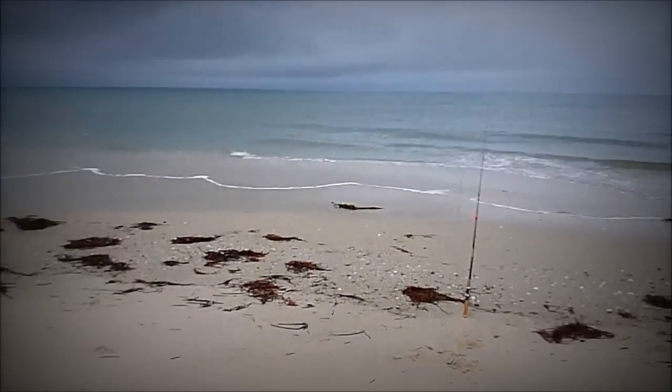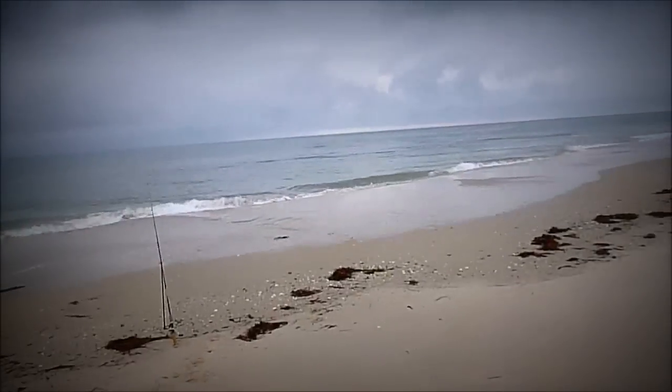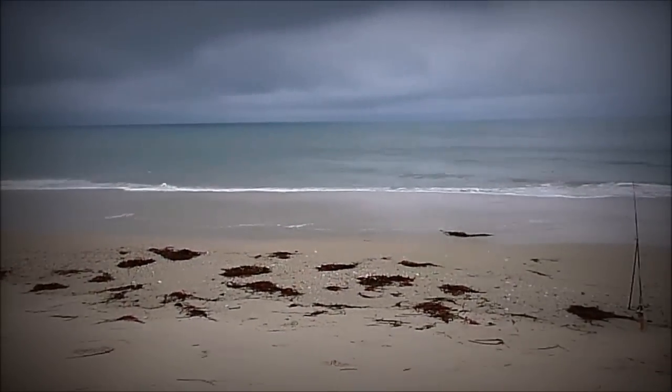Hey guys, today we're fishing at Henley Beach and the weather doesn't look too good, but it's actually calmed down a bit.